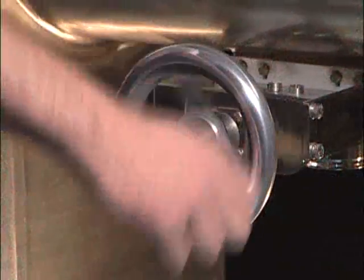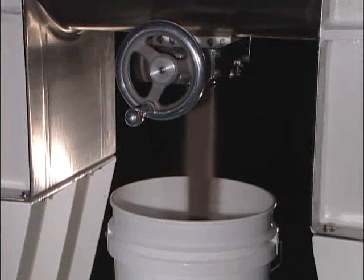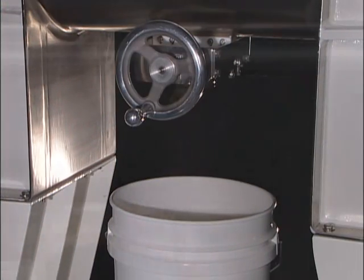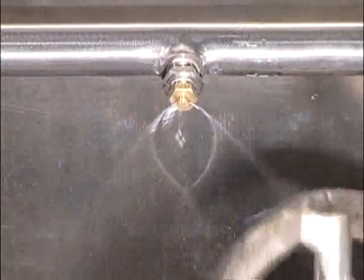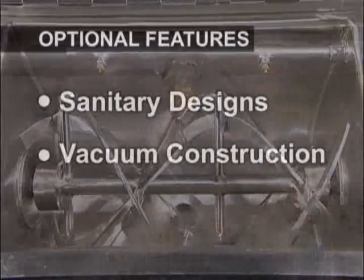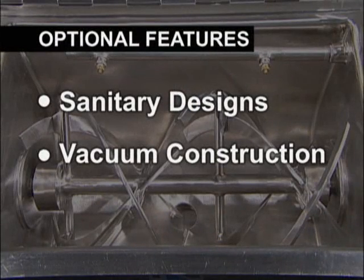A variety of discharge valves are available, including knife gate valves for simple and reliable operation. A liquid spray bar assembly can be used for evenly coating powders as they are being blended in the trough. Optional features such as sanitary designs and vacuum construction can be provided to fine-tune a blender to your exact requirements.